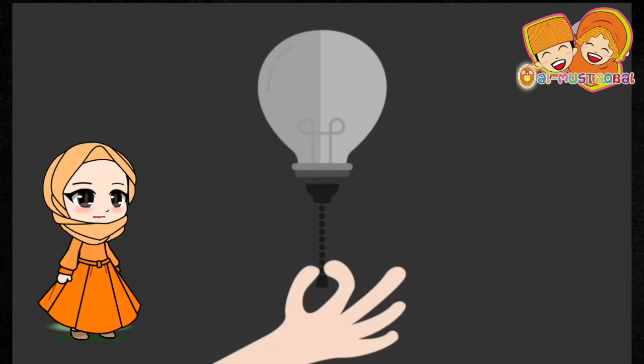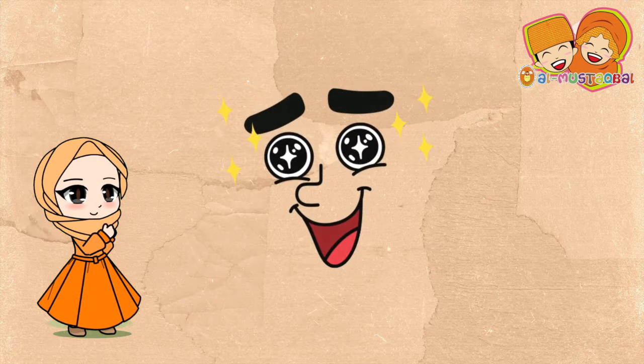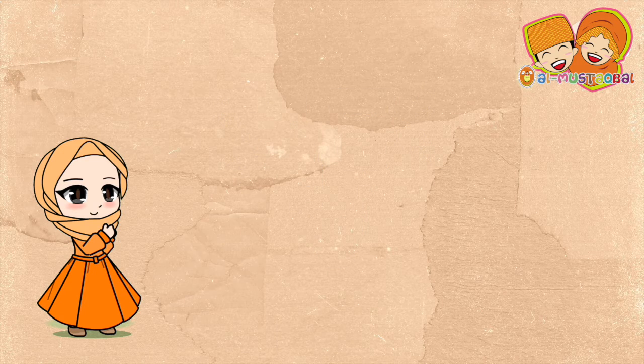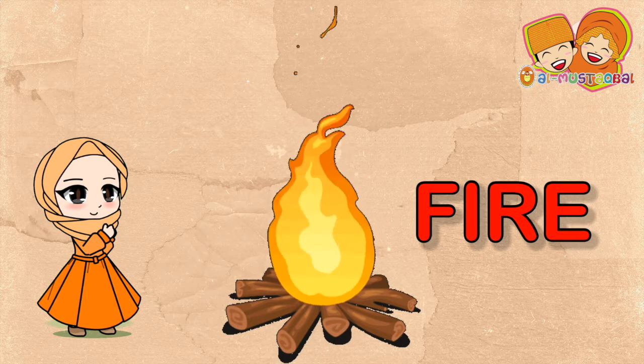Alhamdulillah, electricity is back and the lamp is on. Alhamdulillah. By the way, we are going to talk about fire since candle is our topic.